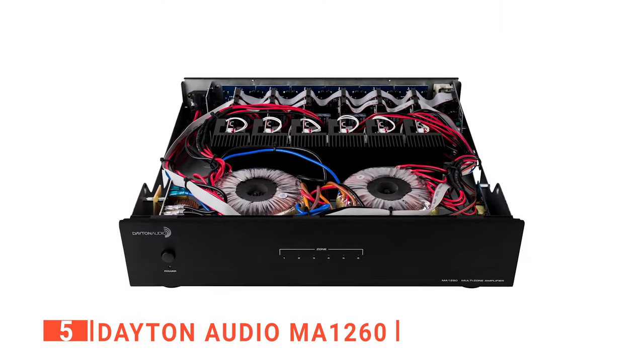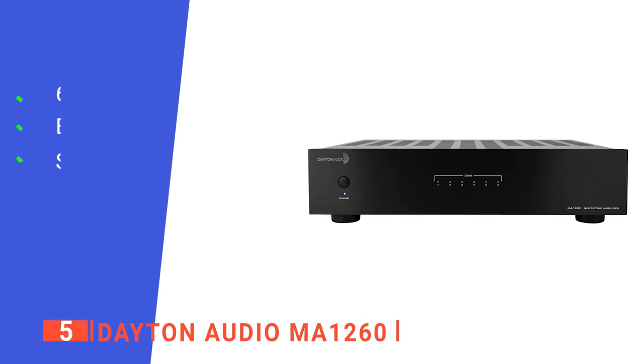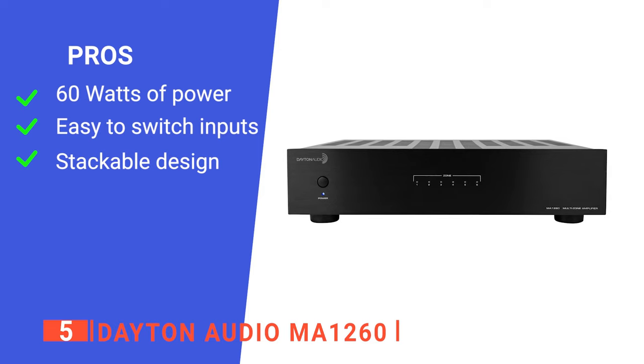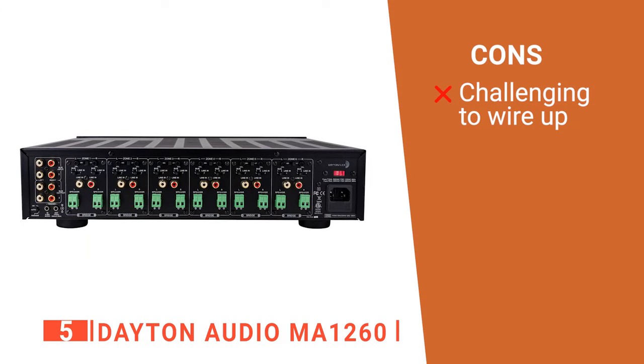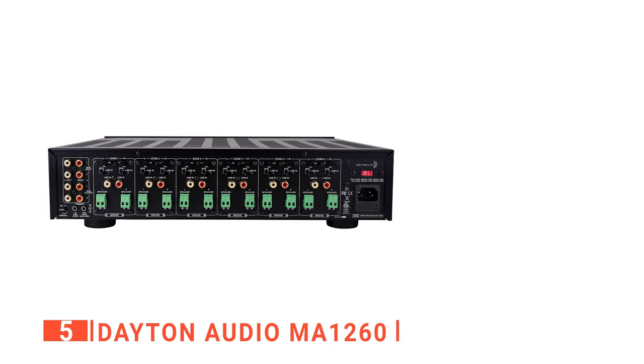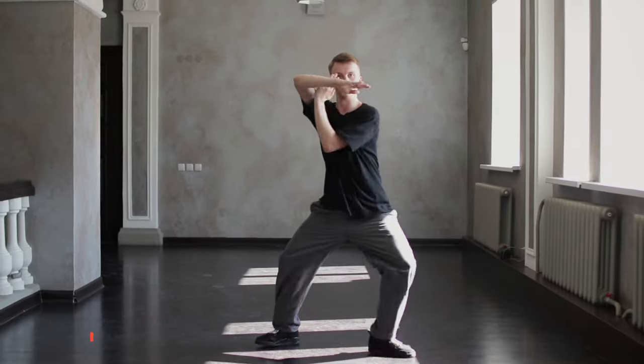Overall, we found that this unit hits the spot for the majority of home entertainment audio needs. Its pros are: it's pretty powerful, it's straightforward to adjust inputs, and it can be easily stacked with other audio components. However, the connector type makes it a little tricky to connect some speaker wires. The Dayton Audio MA-1260 is a very solid device perfect for daily use.